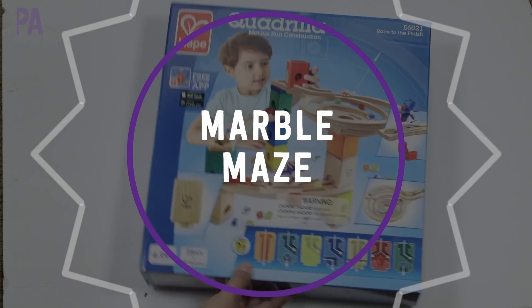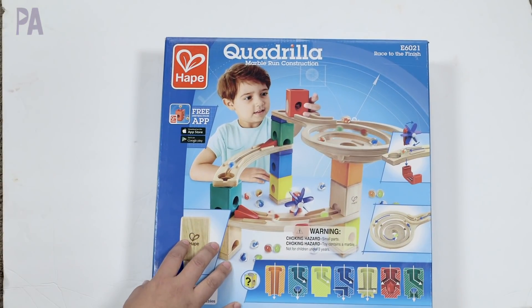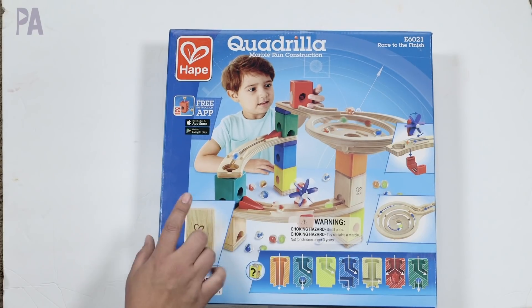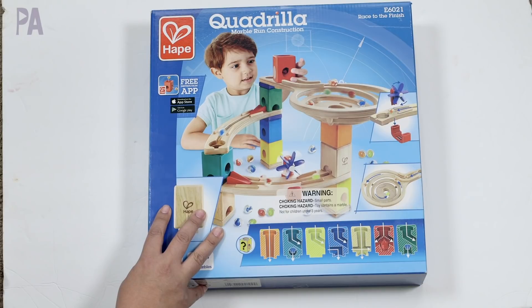The next activity is a marble run. You can make marble runs using Pinterest ideas — there are a bunch of ideas using straws and other materials around the house. I even have a video where we used straws. This one is a game that HAPE sent me to review — it's the Quadrilla Marble Run Construction Set, one of many kits they have.